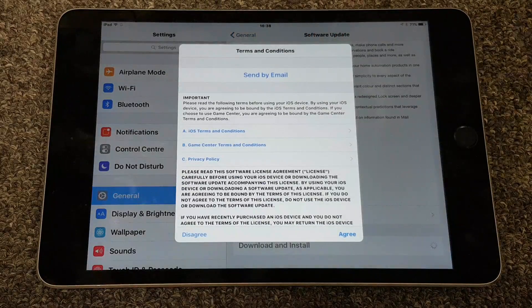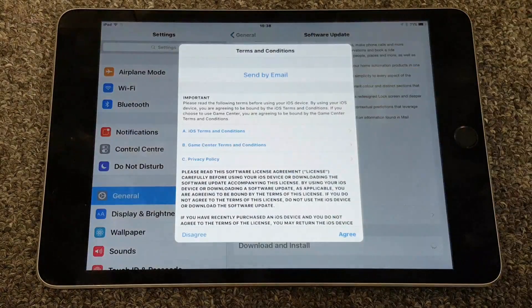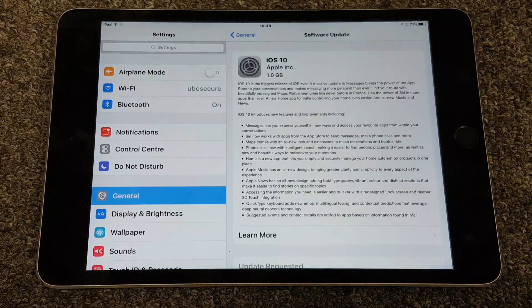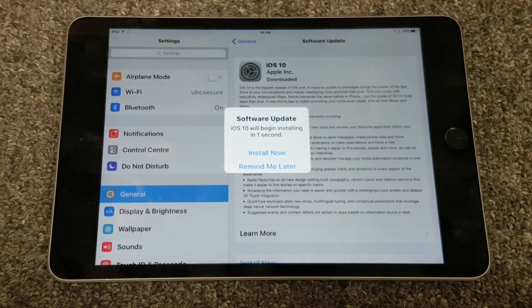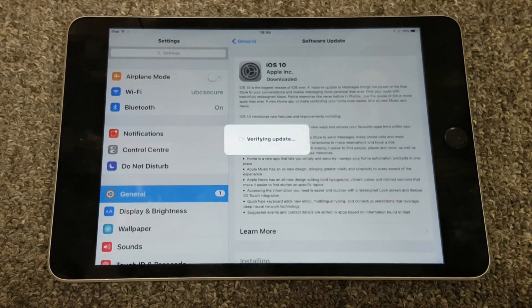Now there's nothing particularly interesting about the iOS update — you tap a few buttons, agree to a few terms and conditions and wait for it to update, which takes about 10-15 minutes. It's a 1 gig update which causes some interesting situations if you have a 16 gigabyte device like me, but we'll get it sorted.